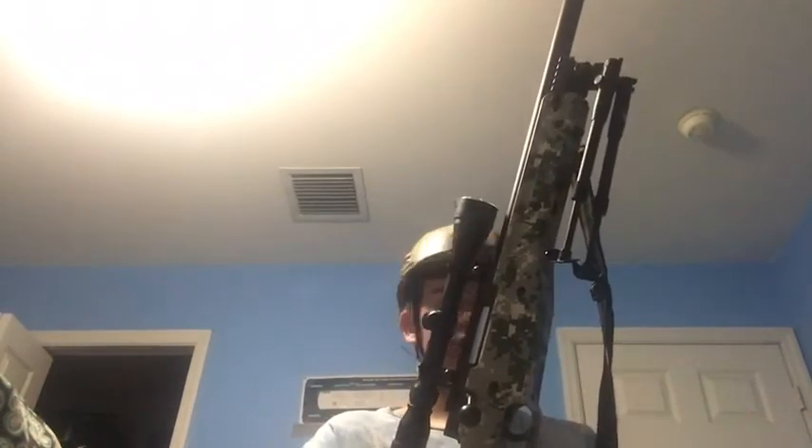My main weapon is a brand new UTG Shadow Ops Type 96 sniper rifle. I've got a 3x9 by 40 scope on it. It's running at 450 FPS right now with 0.20g BBs, but I'm going to be using 0.28g BBs, which will shoot at 396 to 402 FPS. Very nice action — this is better than my other sniper rifle, the black one that broke. It came with two mags.